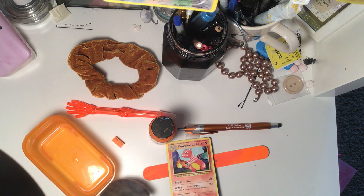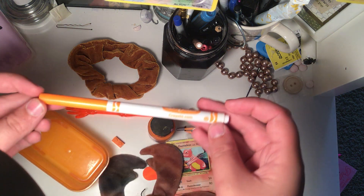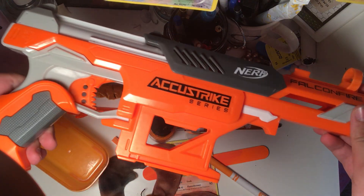This is kind of orange — this is my crab cloth. This is a Crayola orange marker. This is my orange Nerf gun.